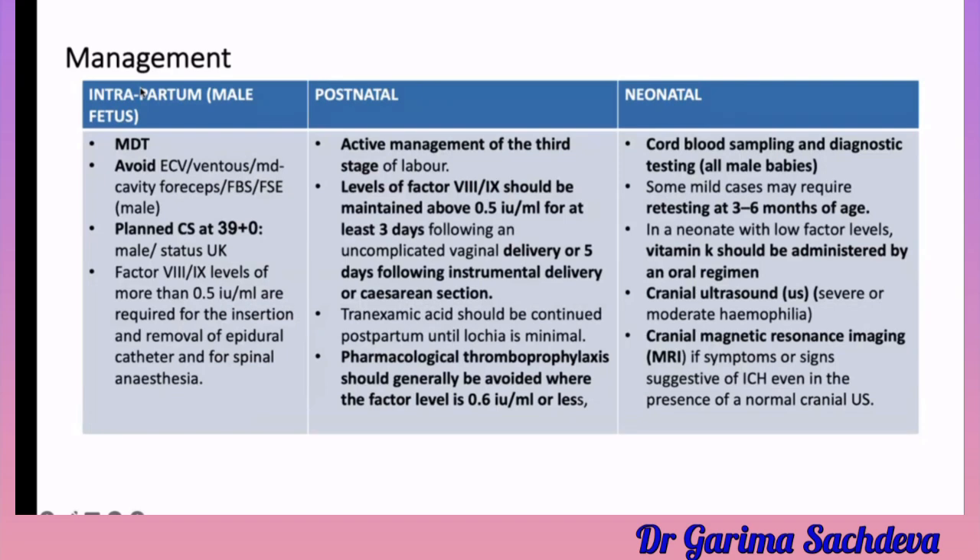For intrapartum management, if the baby is male, a multidisciplinary team should be involved. ECV, mid-cavity forceps, fetal blood sampling, and fetal scalp electrode monitoring should all be avoided. If the baby's hemophilia status is not known, plan a caesarean section at 39 weeks for male babies. Factor 8 and 9 levels of more than 0.5 are required for insertion or removal of an epidural catheter and for spinal anaesthesia.